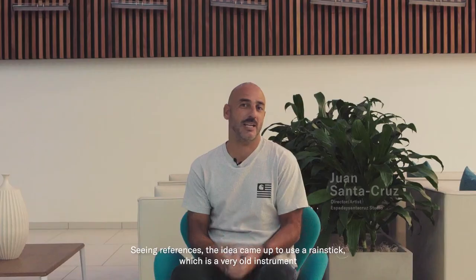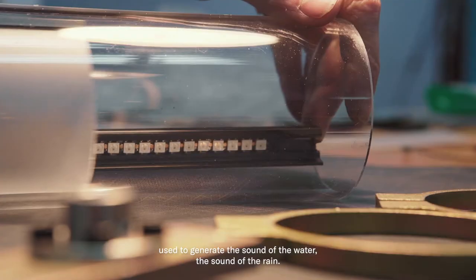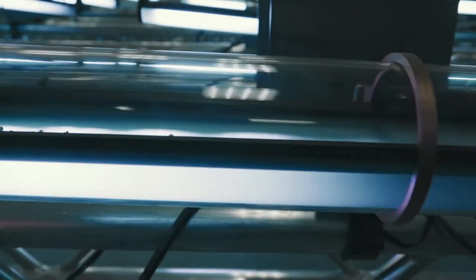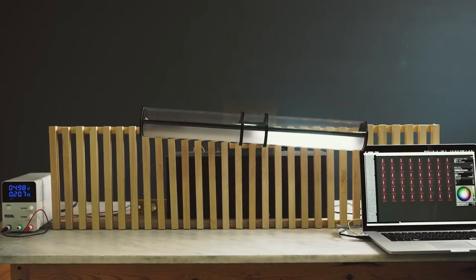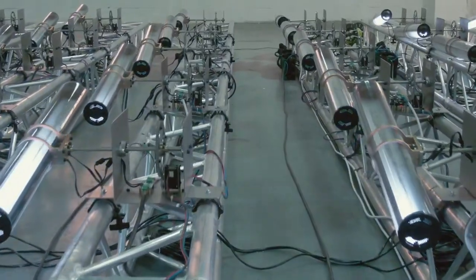Seeing references, the idea of using a rain stick — which is an ancient instrument that is used to generate the sound of the water — we tested different materials that allowed us to check what type of sound the balls would generate and what range of motion would create the sound of the waves.